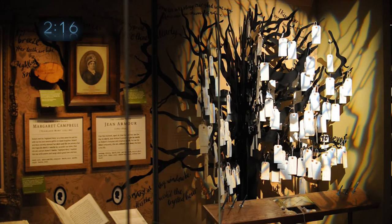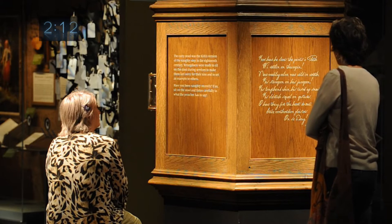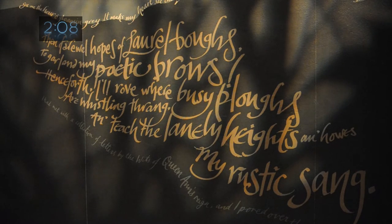Text is written in Scots and English, since they were the languages Burns used. Large print label folders are available — just ask for them. Eight of Burns' famous poems are represented around the perimeter.